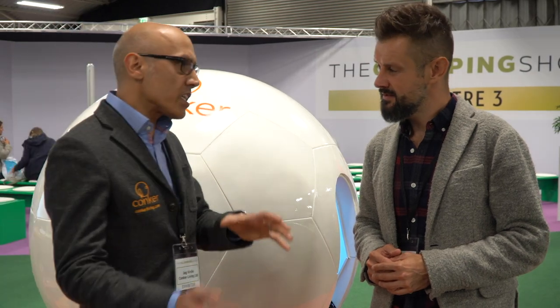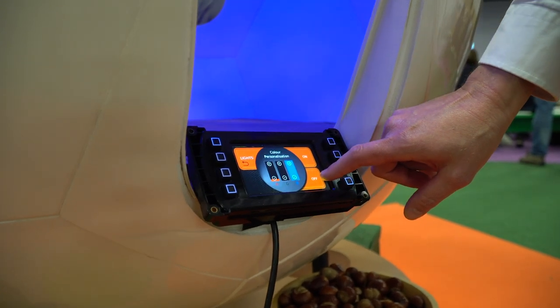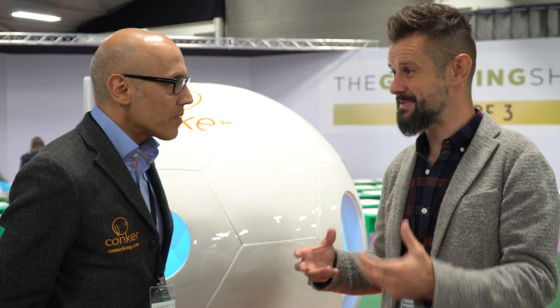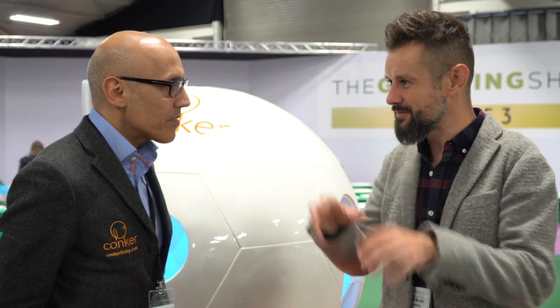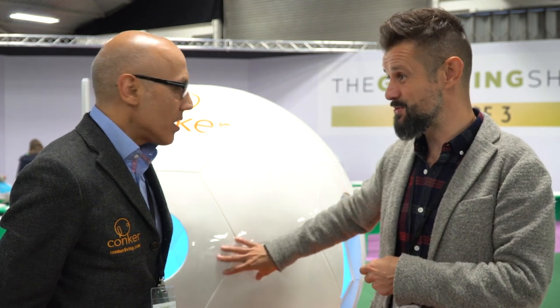So it's user-centred design. A lot of the glamping pods we've seen at the show are kind of shepherd huts or bell tents — something that's not necessarily designed to be lived in and inhabited in, and then they've had to kind of work around that. Whereas you've flipped that design process on its head and it's all about the individual and the user.